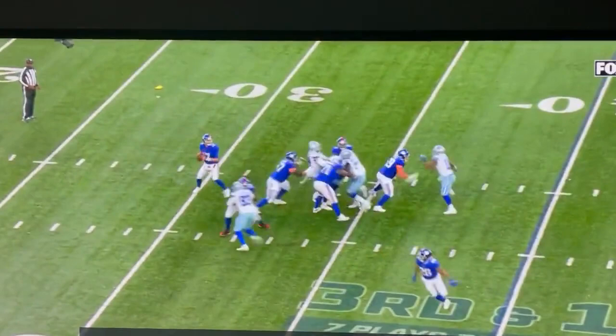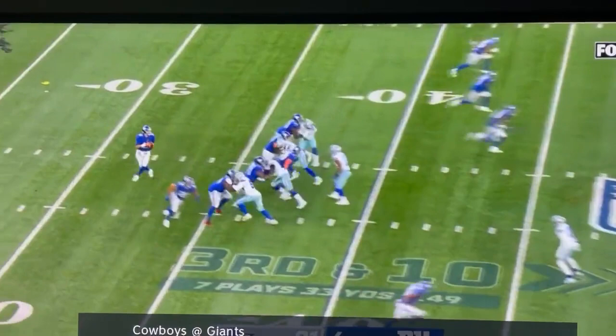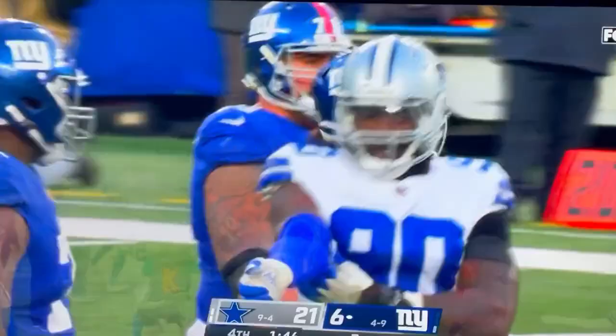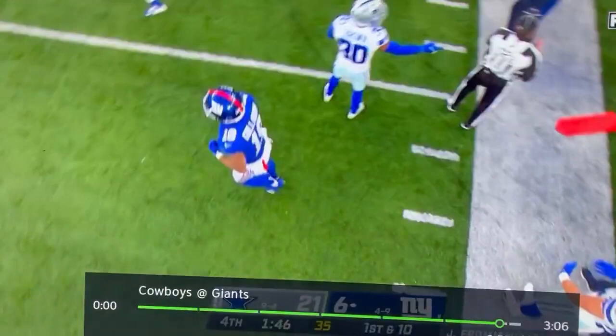Doesn't have unbelievable zip, but he has a decent enough arm, at least to be a backup in this league, maybe a journeyman starter. Depending on the offense, potentially a starter. We'll see it on the rest of his game over the course of time here, but I thought this guy had a chance to be more than just a scrub in the league. That's for sure.